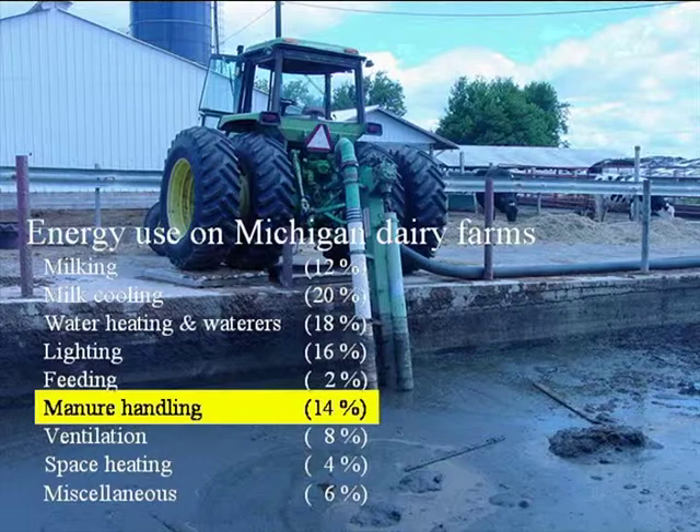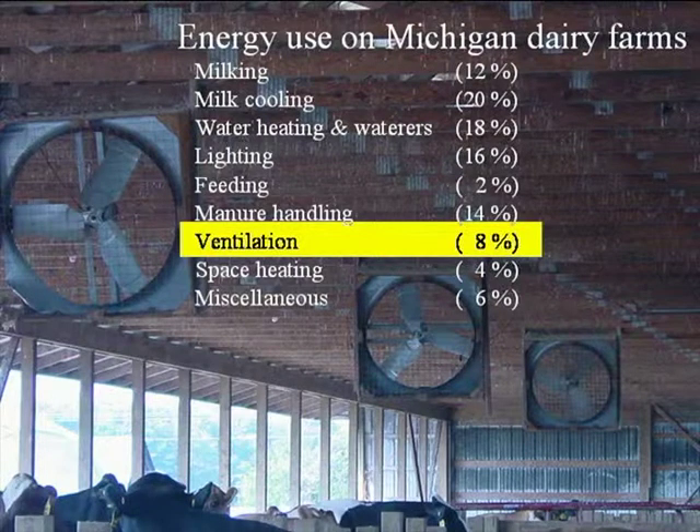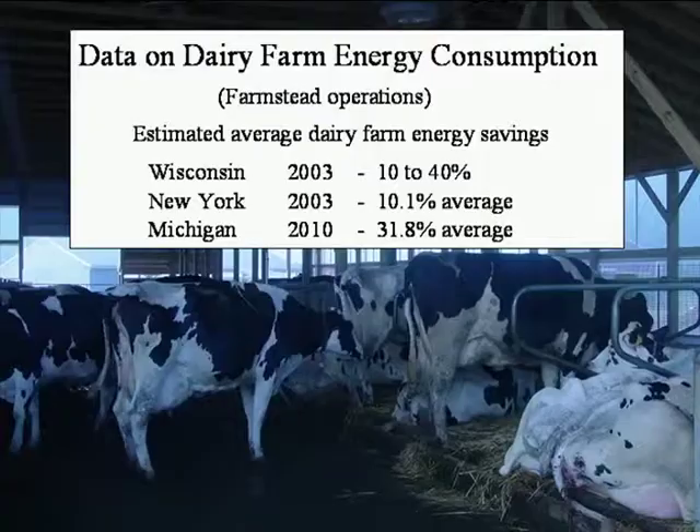Manure handling — which can take a lot of different forms — is about 14 percent of total farm energy in Michigan. Ventilation could actually vary quite a bit depending upon the area; some other states have found this to be higher, but only about 8 percent of dairy farmstead energy use seems to be tied up in ventilation here in Michigan. That gives you an idea of some of the more recent figures from detailed farm energy audits.